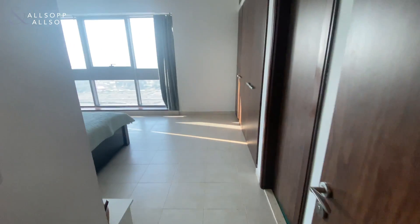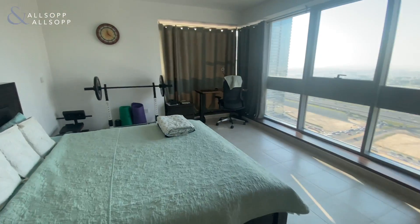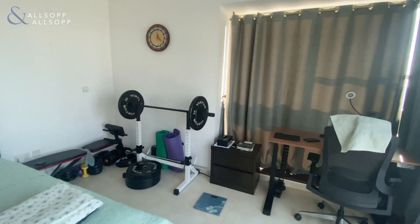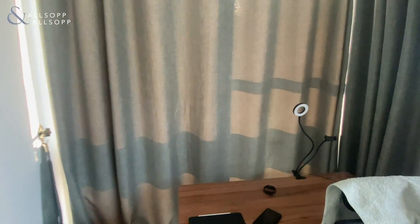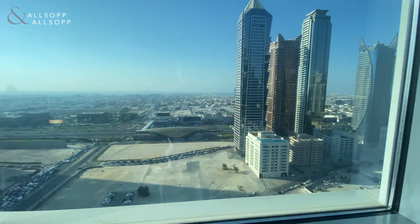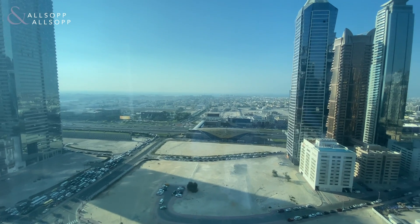Into the master bedroom, the largest of the two bedrooms. It's again nice and open. It's a corner unit so it does have corner windows, which takes you round, and then you've got views out onto the sea there as well.